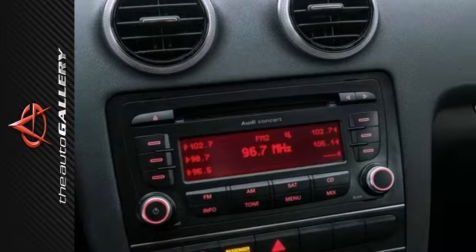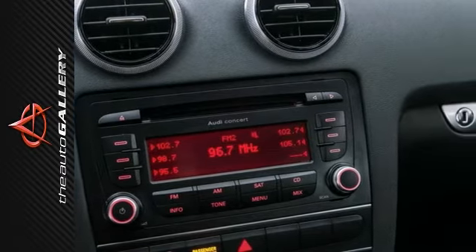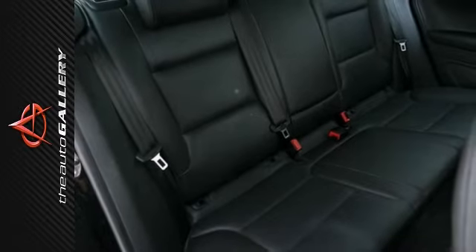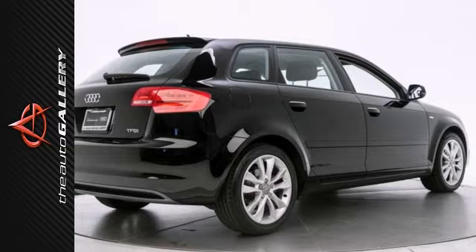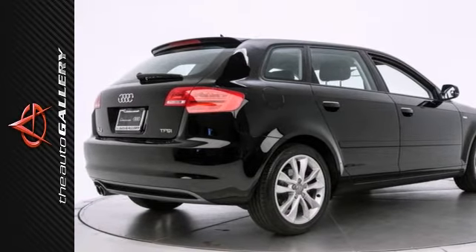In addition to its generous standard factory equipment, the A3 Hatchback includes the Premium Package, bi-xenon headlights, a sunroof, a multifunction steering wheel, rear spoiler, wheel locks, and features ample time left on its factory warranty — pre-owned price with new car perks. Sounds like a win.